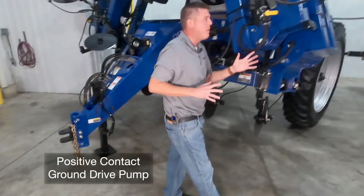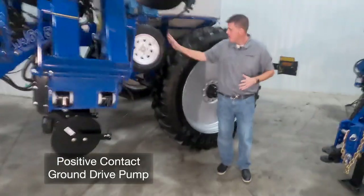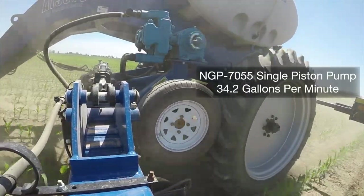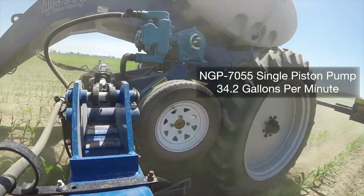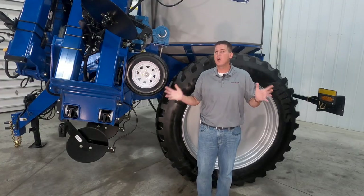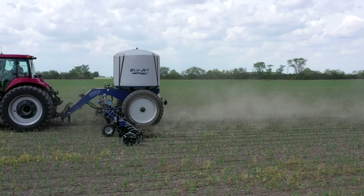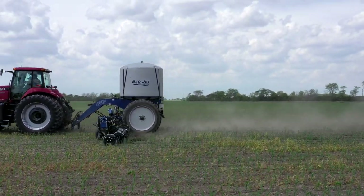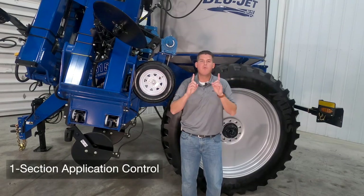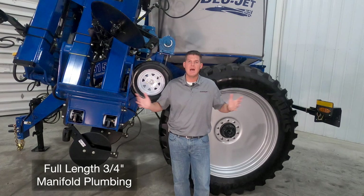We also have a standard positive contact ground drive pump system that uses a 12 inch tire to ride on the main tire to drive the system. This uses a single piston pump that provides 34.2 gallons per minute of maximum flow on toolbars up to 52 and a half feet. For toolbars larger than 52 and a half feet, we utilize a double piston pump system that provides up to 68.4 gallons per minute of maximum flow. With the standard ground drive pump system, you have one section application control and full length three quarter inch manifold plumbing as standard.